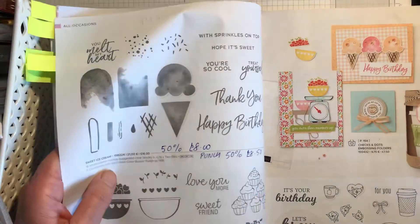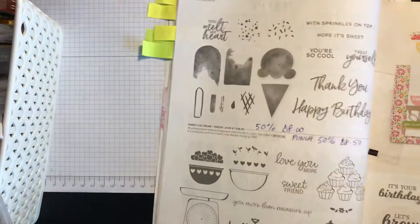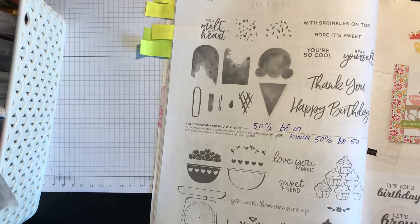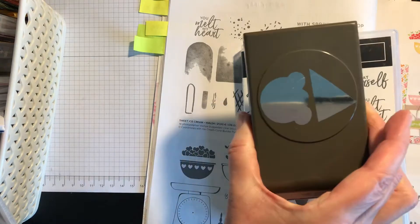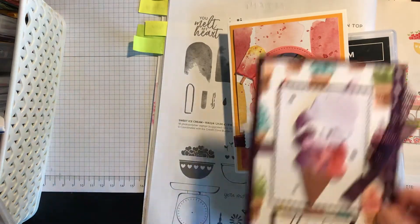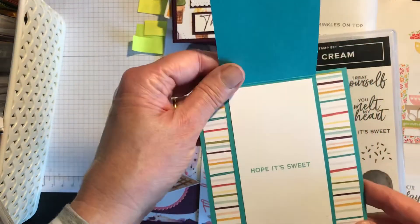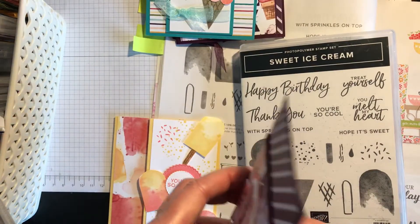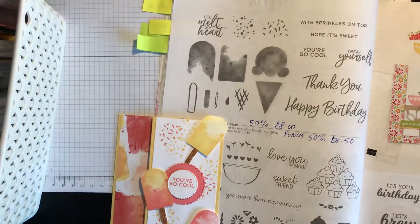Next is Sweet Ice Cream — the punch is 50% off at £8.50 and the stamp set is also 50% off at £8.50. There's the stamp set and the punch with the cone and the ice cream. You can make a shaker card — 'You're So Cool' is one of the sentiments. There's a card that opens up, a Happy Birthday card with ice cream cones, and a simple thank you card. Fabulous set.